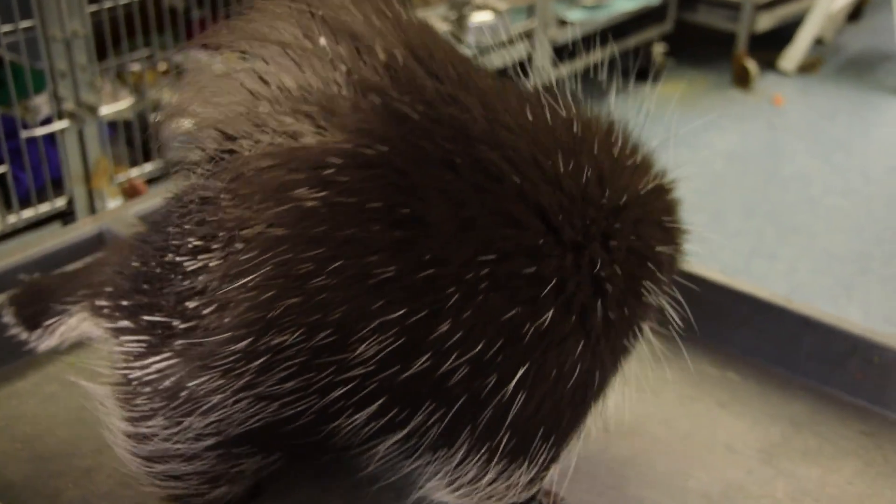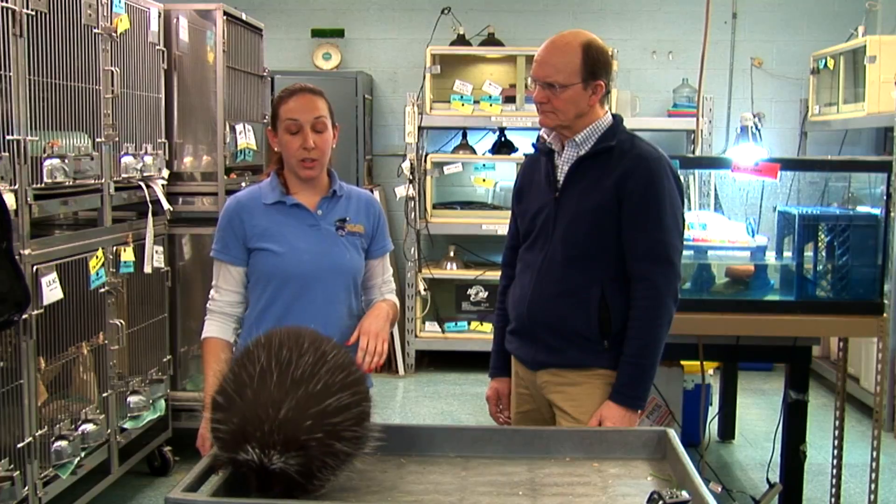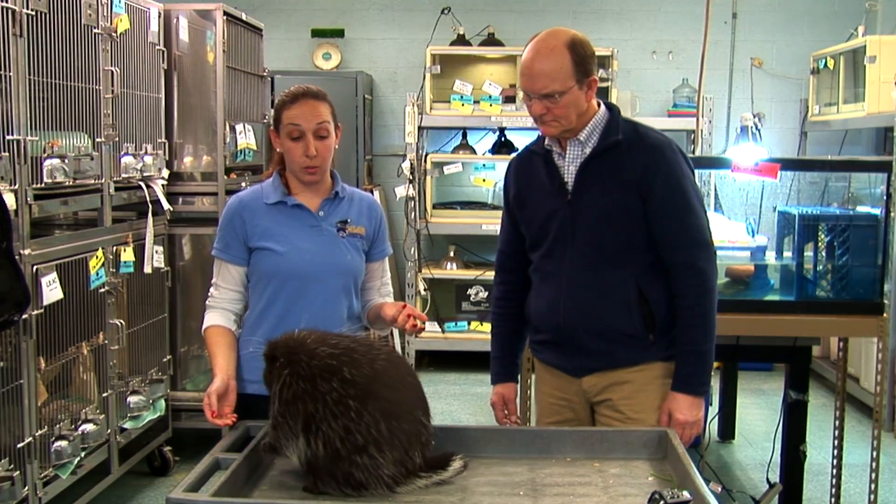I wouldn't recommend that anybody do this with a porcupine at home — handling him so freely as you do. You're not afraid of the quills? Nope. When he's relaxed all his quills are down, and as long as I pet him with the grain of the fur I don't have to worry about the quills.